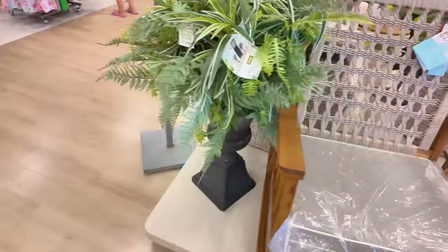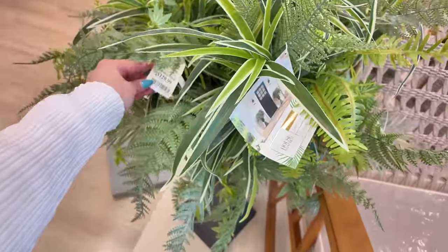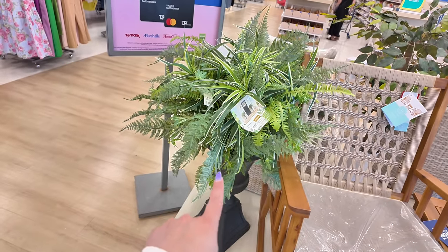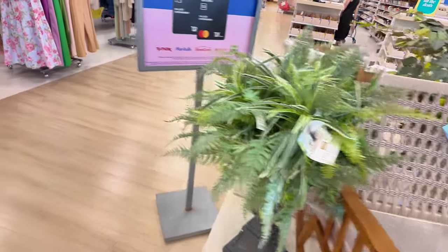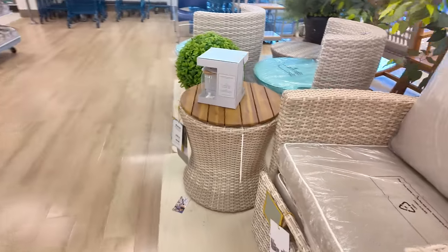Let's see what else they have. Oh, look at that — House and Garden, $129.89. Super cute to put inside your house or in the front entrance. Super nice. Let's see what else we have over here.